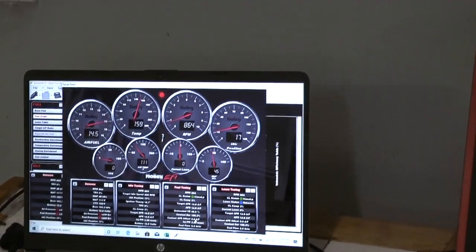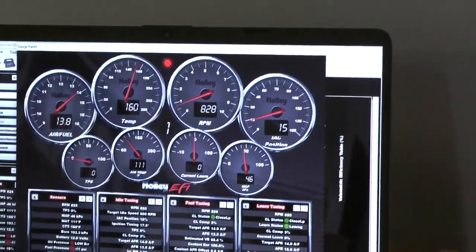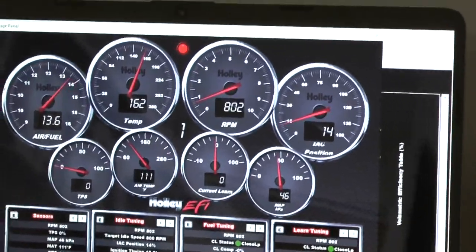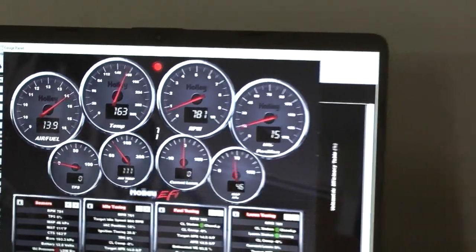We've got all our gauges working. We've got RPM over here, oil pressure and engine temperature over here. Engine temperature, RPM. MAP. IAC. Learning position. Air temperature. All the goodies working.